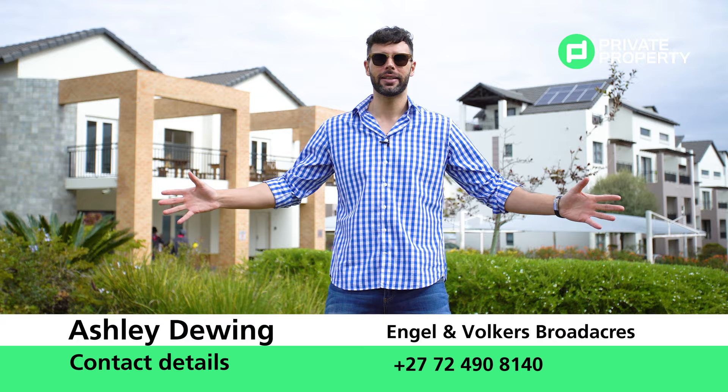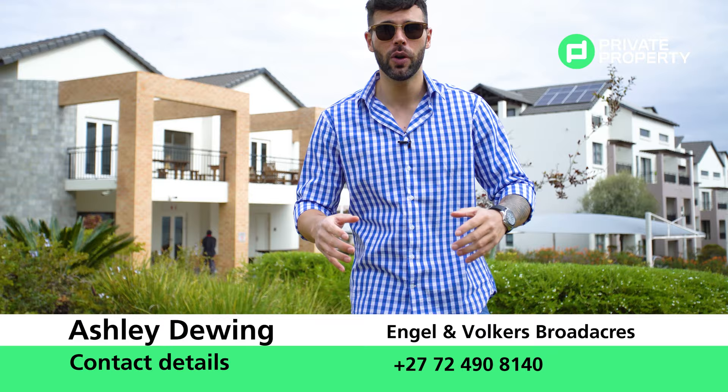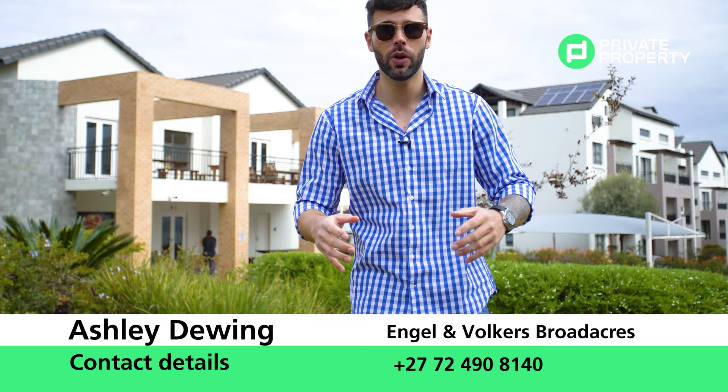But that is all. So from myself, Chad Viveros, the team at the Home Shopper Show and Private Property — thank you and we will see you again. Goodbye.